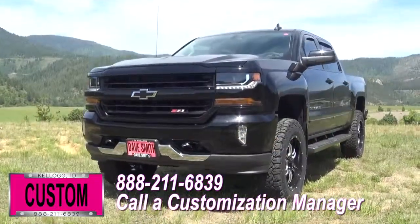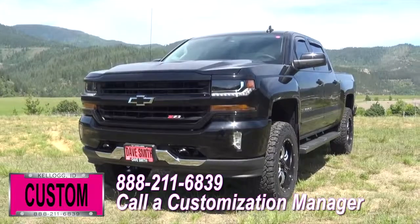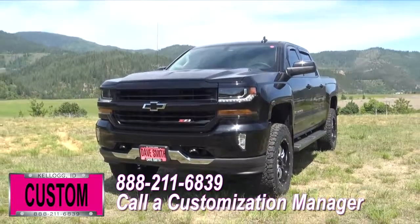No one does custom like Dave Smith. Contact a customization manager today and order your new Chevy.